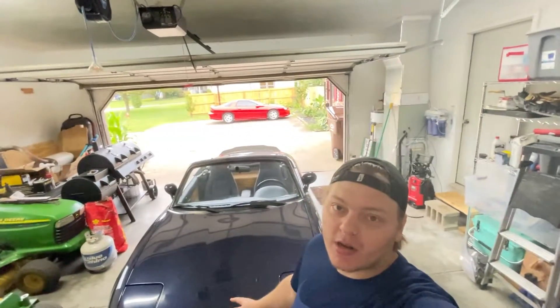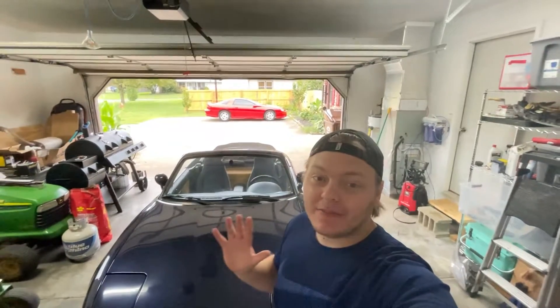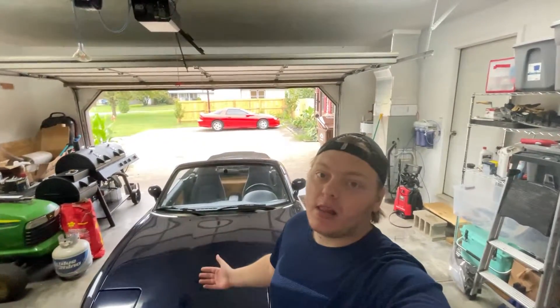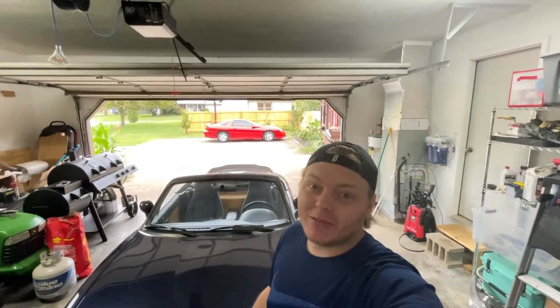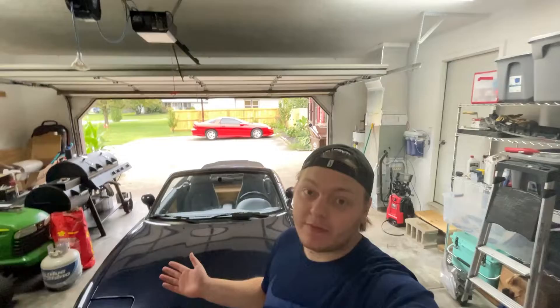What's up guys? Today we're doing some simple work on the Miata. We're going to be doing an oil change. I personally do mine every 5,000 miles, but a lot of people like to do 3,000 and some people go all the way up to 10,000, and honestly I think that's fine if you get the right oil that is supposedly made for that.